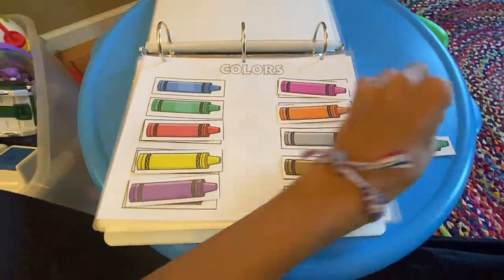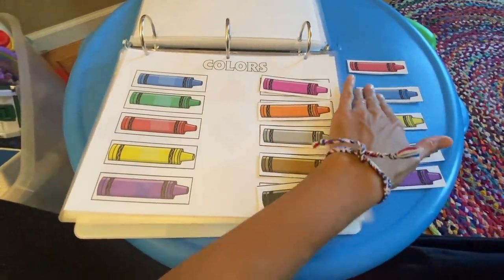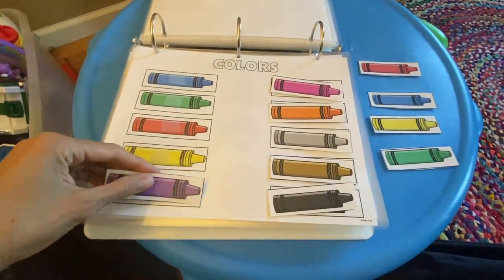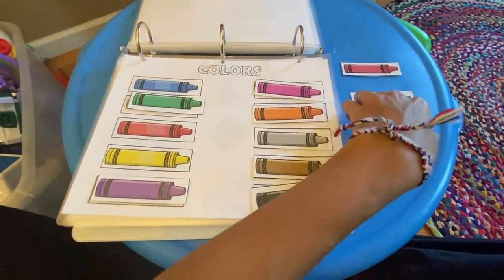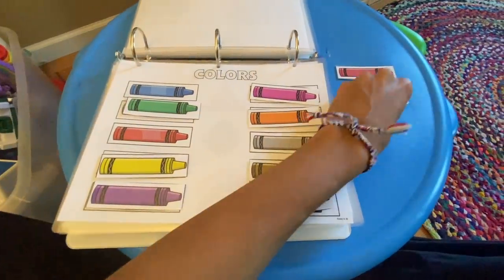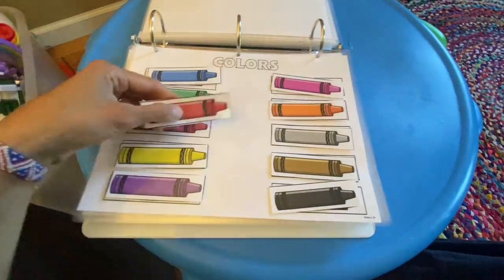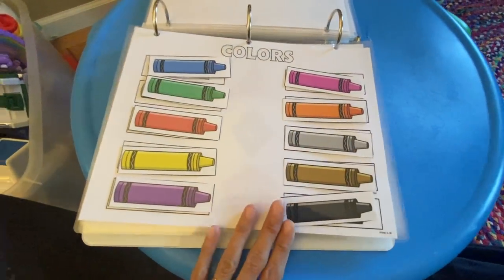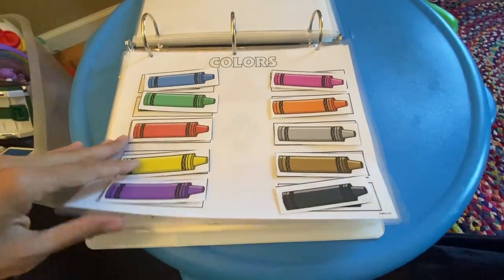Here we have colors — preschoolers need to know their colors. This is an interactive binder and they love being able to match things. You just remove them, and at first if a child isn't used to matching, you may do one row at a time. As they place each color down, have them call out the name — purple, green, whatever color it is. As they get better, you want them calling out the color name on their own. It depends on the child's attention span and whether they've done matching and puzzles before.